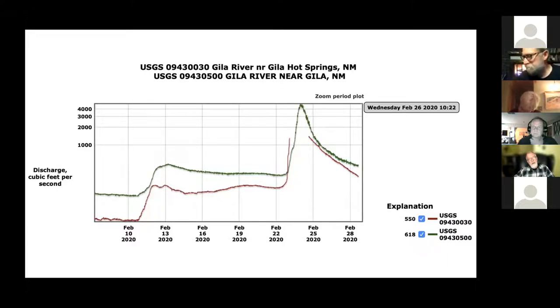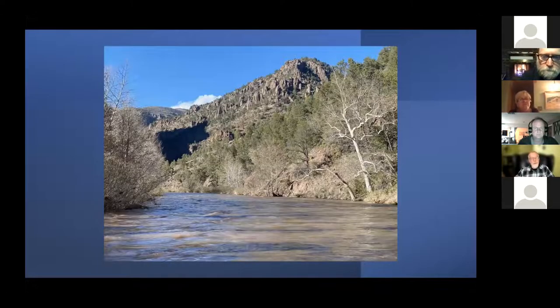This is a hydrograph for a trip I took with Robert Sat and three other Adobe Whitewater Club members in February 2020, just before COVID hit. We got on the river around February 22nd. The flow came way up, it was raining, and we actually stayed in one place for a couple of days, then rode the hydrograph out above a thousand CFS — that's a great way to do it.